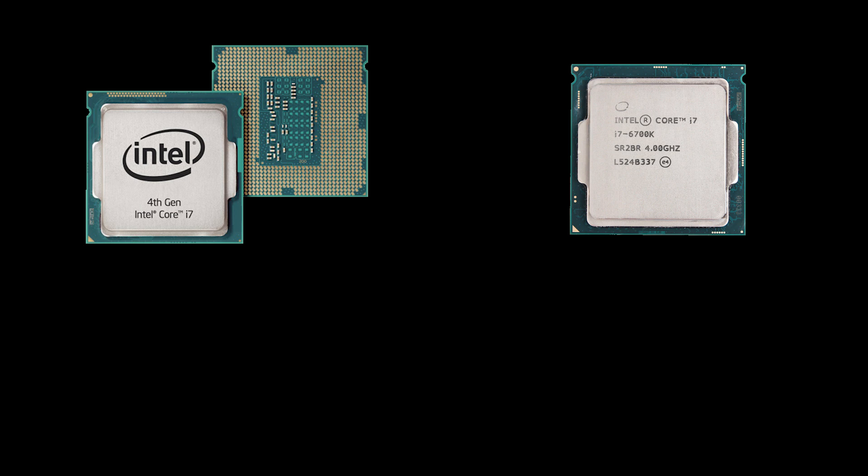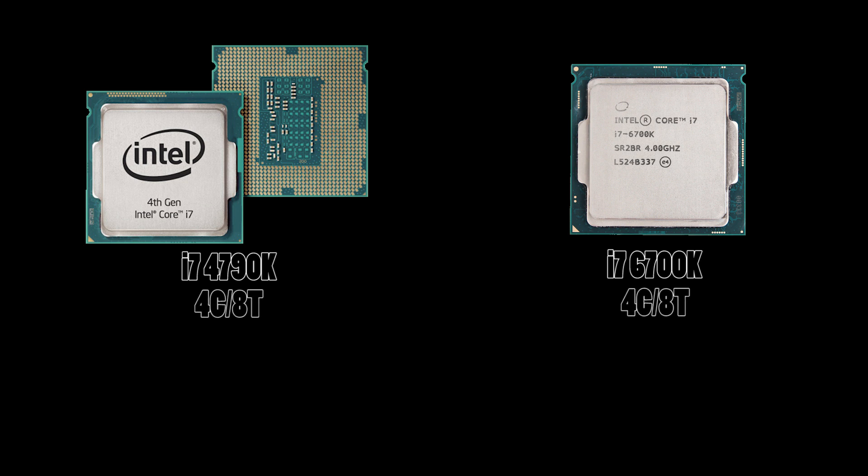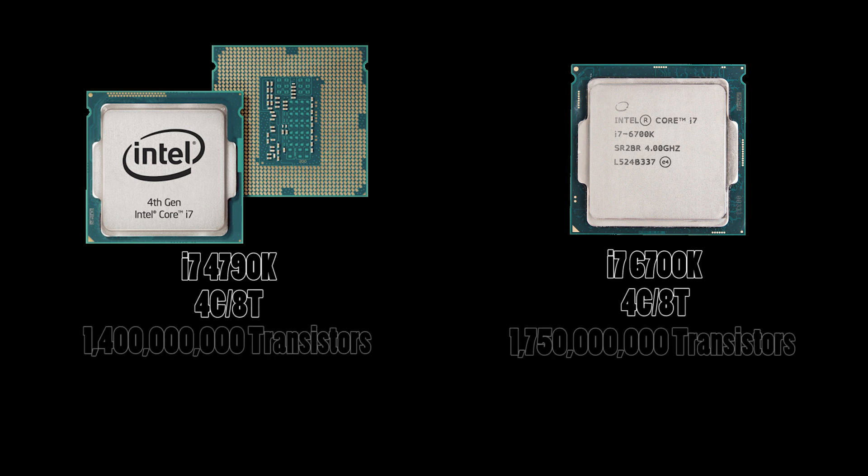It would be logical to assume that the number of transistors within the die is directly proportional to the amount of heat produced. Right? No. In fact, sometimes the exact opposite is true. Consider two processors: the i7-4790K from Intel and its 6700K counterpart. Both processors contain the same number of cores and threads, but not the same number of transistors. Yet still, both processors have relatively identical TDPs.